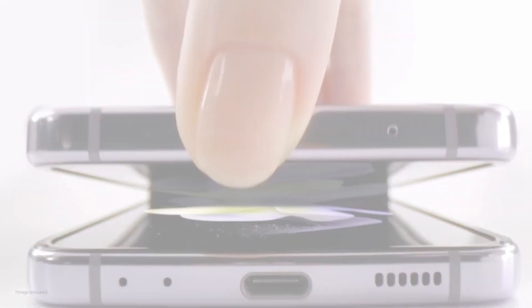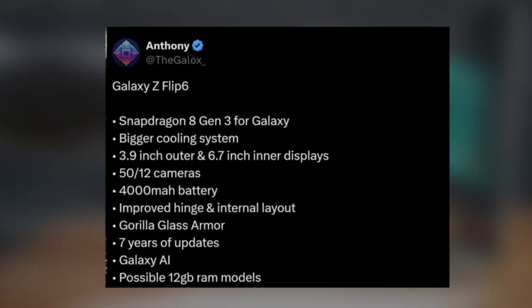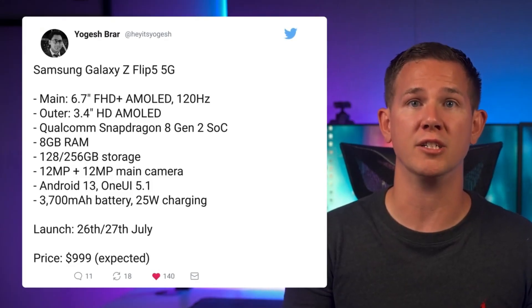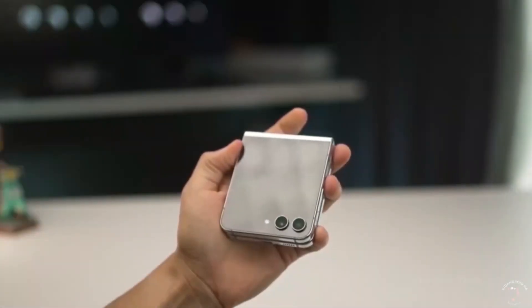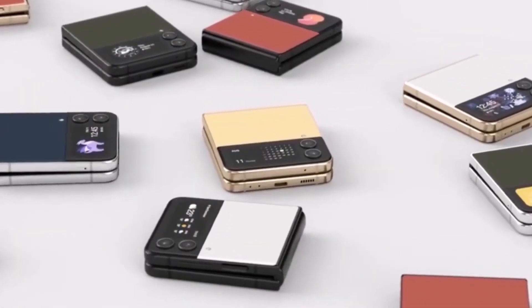Another exciting update is the larger cover screen. The Flip 6 is rumored to have a 3.9-inch outer display with Gorilla Glass armor, up from the Flip 5's 3.4 inches. Plus, it's expected to come with up to 12GB of RAM, a first for the Flip series, enhancing its performance.